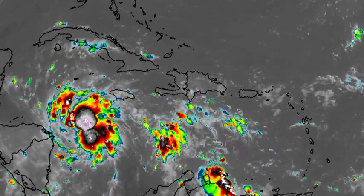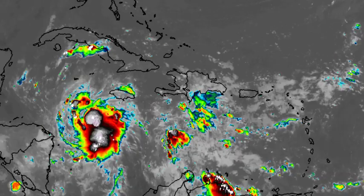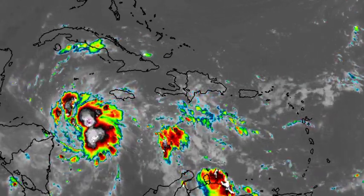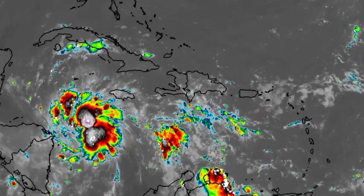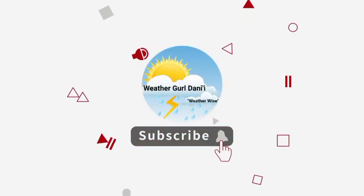Hey everyone, it is Danny and welcome to this updated video on the tropics. In this video we will be talking about two systems, but the main focus is going to be on what is now Tropical Storm Lisa. Before I go into all the necessary details, please do subscribe and tap the notification bell so that you never miss an important update, and to share support for the channel you can leave a like on this video.